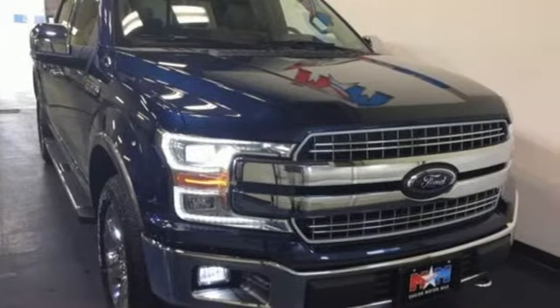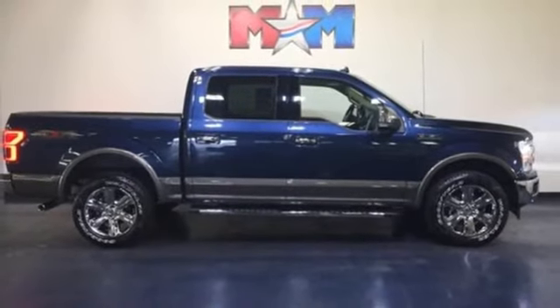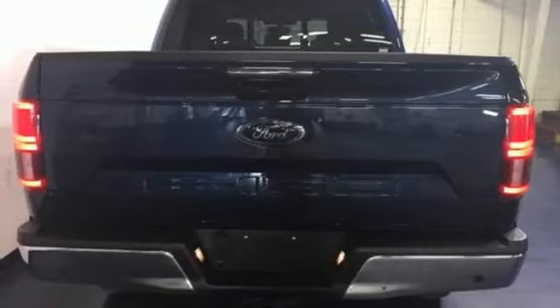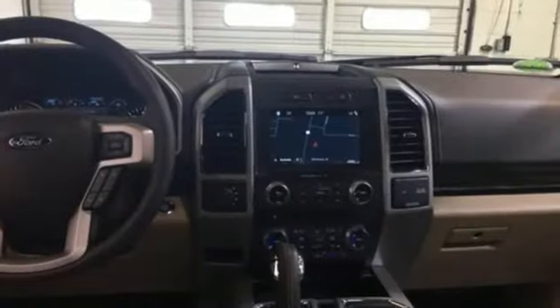Intelligent access key, front heated and ventilated leather split bench seats, active grille shutters, gas pressurized shocks, auto dimming rear view mirror and power heated mirrors.